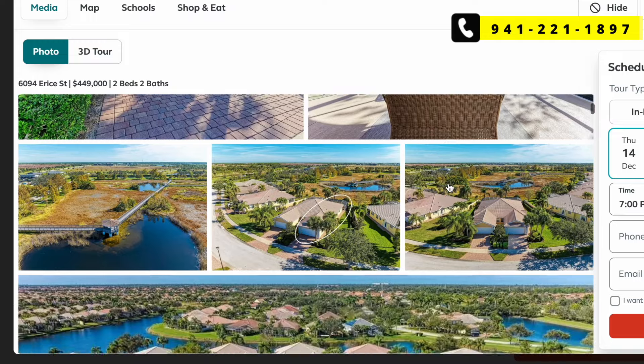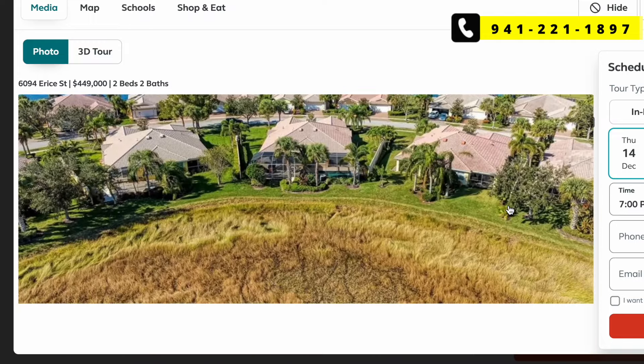Island Walk is probably one of the more desirable communities in Wellen Park. They all have different perks — Island Walk has two resort-style pools, a dog park, bocce ball, amazing trails with little bridges, a library, and a fitness center. It's a great community. For a two-bed/two-bath in Wellen Park, a villa is a good way to go if you want a home feel without paying for a full home, and the community often takes care of lawn and exterior maintenance.